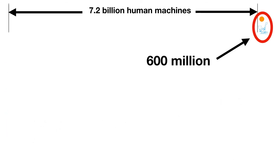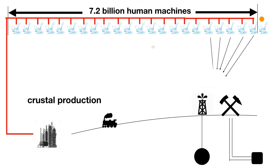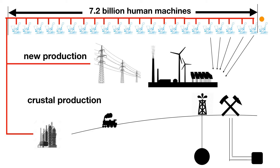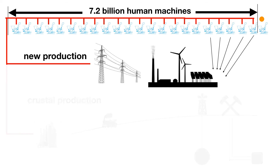Let's assume that the machines could foresee this decline in delivery of energy and materials to 7.2 billion machines and the contraction of their civilization. They try to create new machines like solar panels, wind turbines, and fusion reactors and new infrastructure to support them. They hope this new production will replace the energy and materials that can no longer be delivered from the crust.